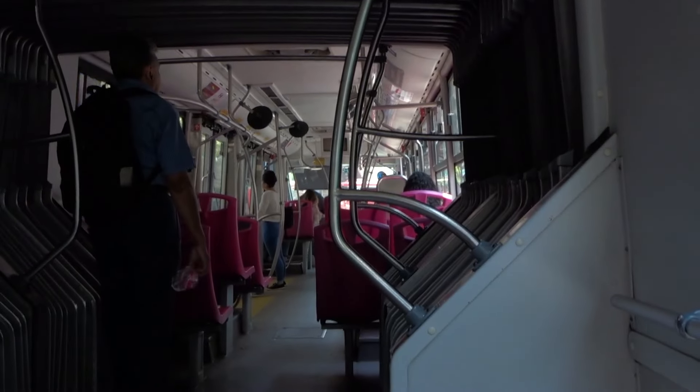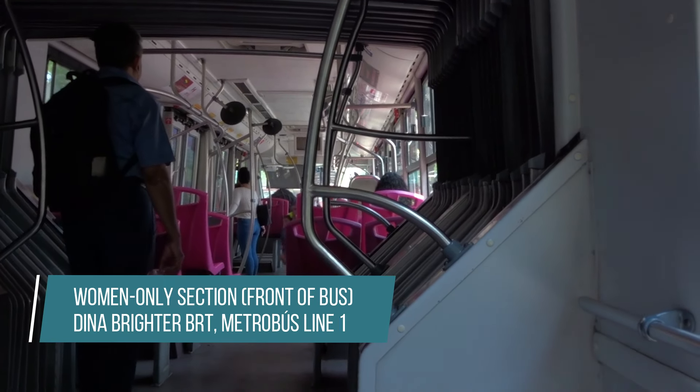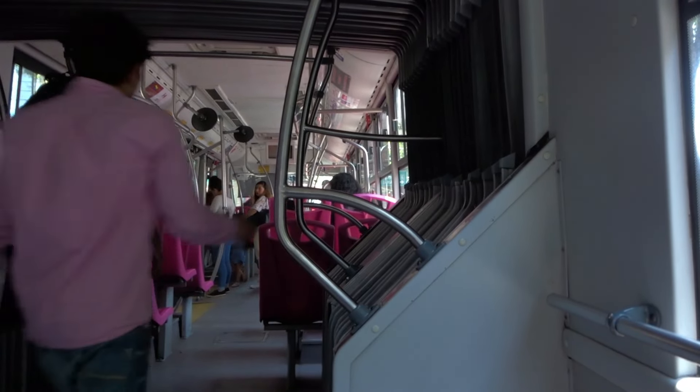In the MetroBús system, all BRT buses have a section of each bus with pink seats designated for women and small children, while the rest of the bus has gray seats for the general public.